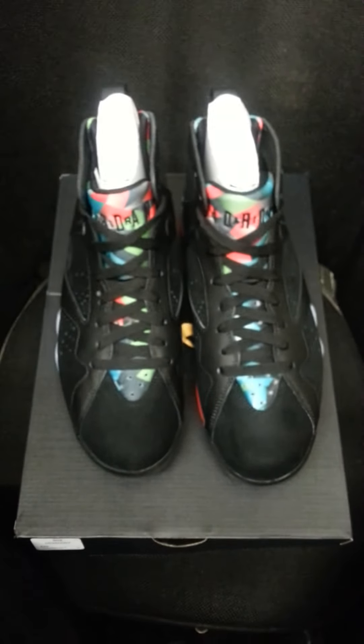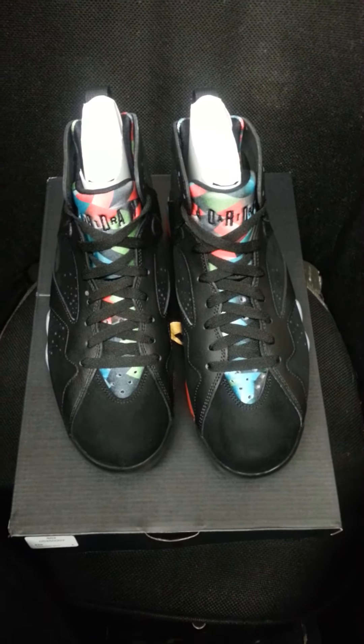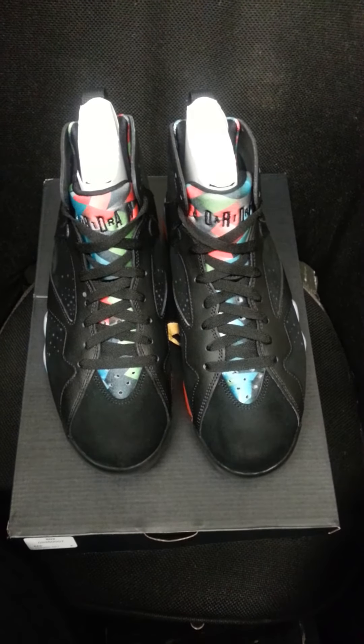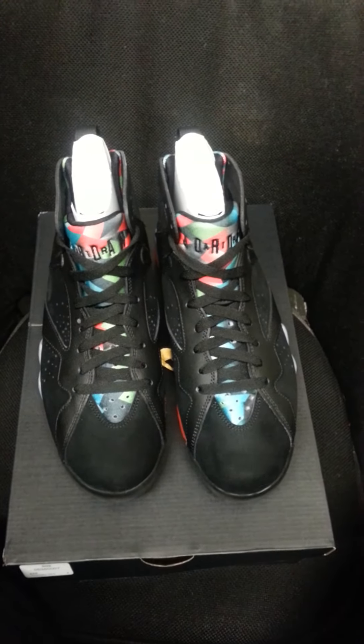I know I'm probably not the only one that has issues like this, but that shouldn't be the case. Jordan Brand is charging $10, $20 more than last year for a remastered product, and they're still putting out crap like this. It's ludicrous, it's ridiculous, it's mind-boggling, utterly unbelievable.